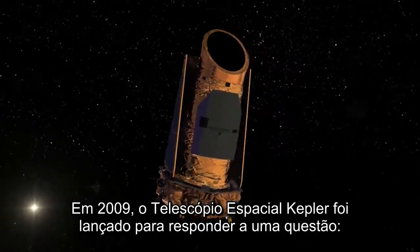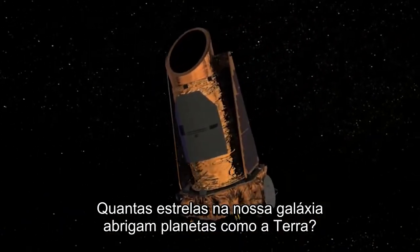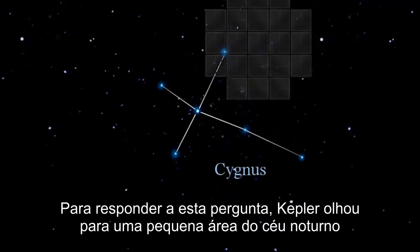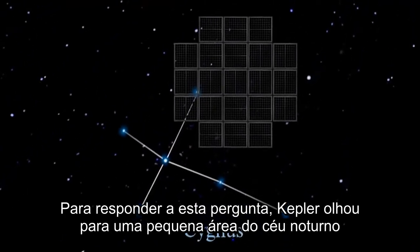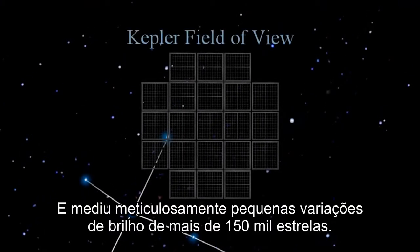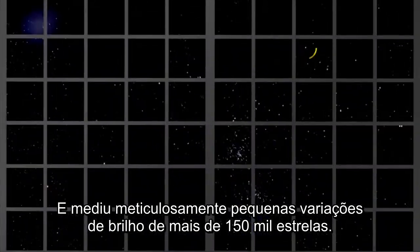In 2009, the Kepler Space Telescope was launched to answer one question: how many stars in our galaxy harbor planets like the Earth? To answer that question, Kepler stared at one small area of our night sky in the constellation of Cygnus the Swan and meticulously measured minute dips in brightness of over 150,000 stars.